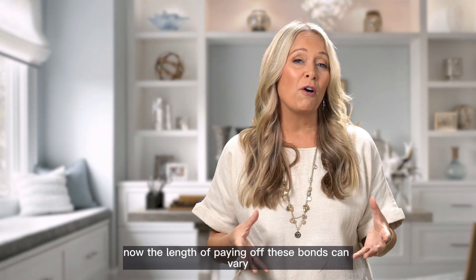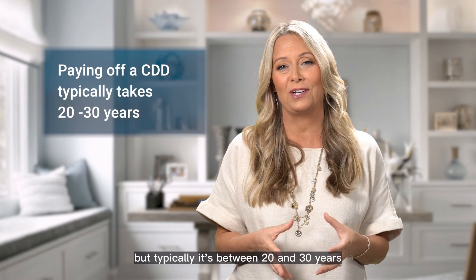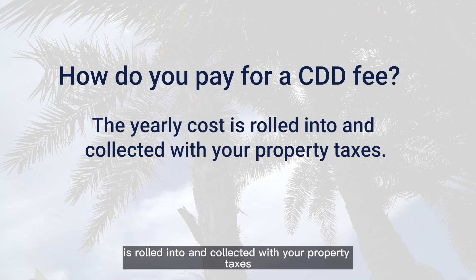The length of paying off these bonds can vary depending on the community, but typically it's between 20 and 30 years. The yearly cost of the CDD fee is rolled into and collected with your property taxes.